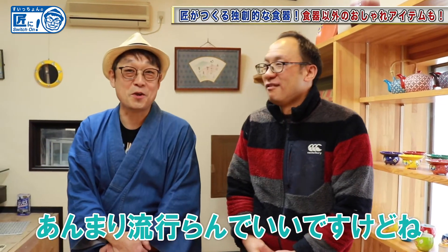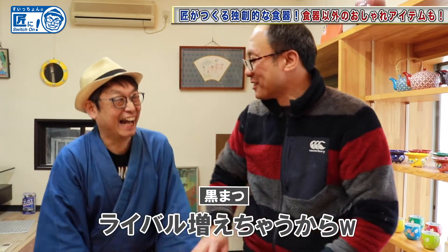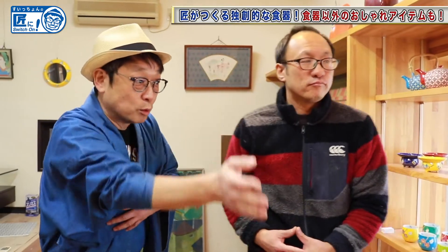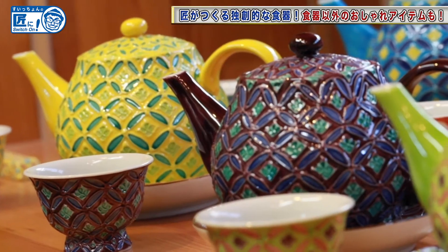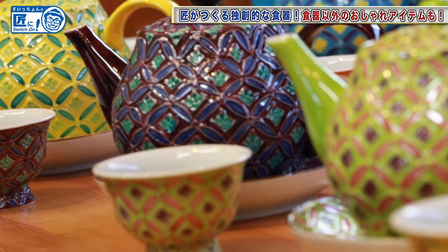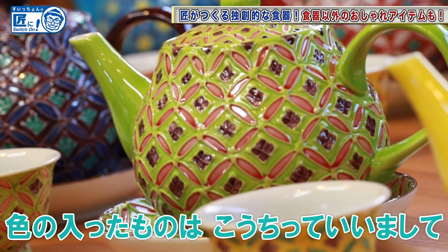Why wasn't it popular? I hope it doesn't become too popular, because there will be more rivals. Well then, let's take a look at the products here. What kind of products do you sell best? Broadly speaking, there are two patterns: a colored one and a white one.